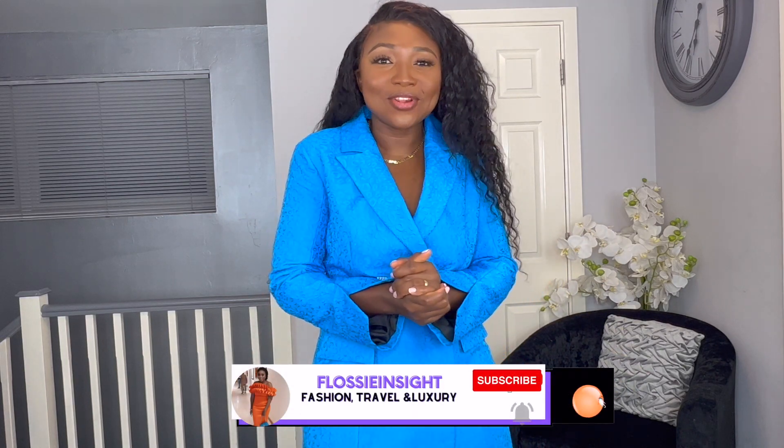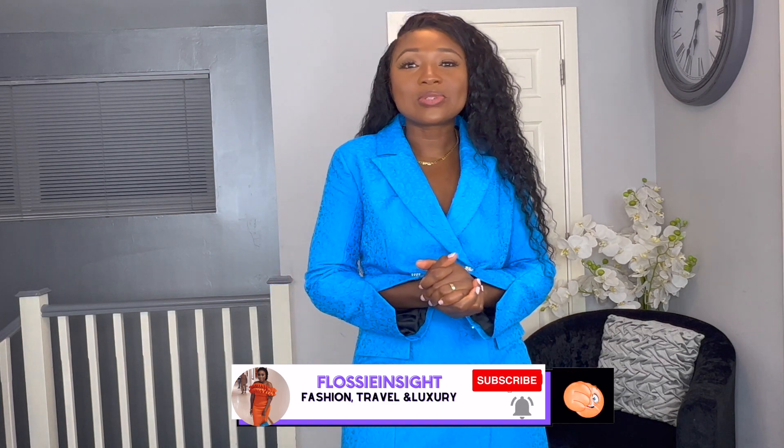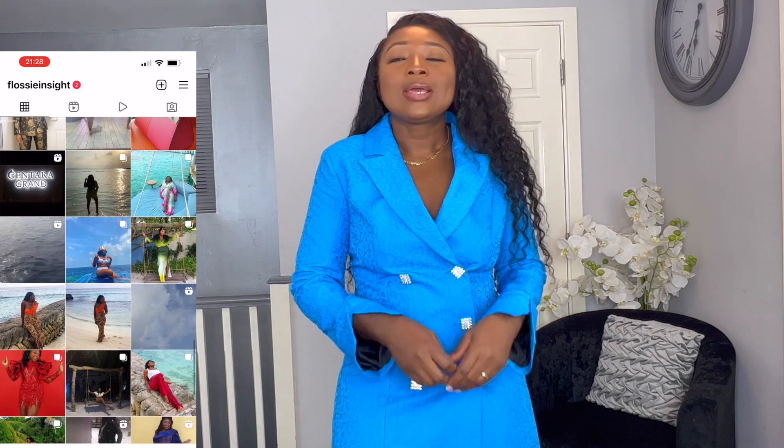That wraps up this festive season holiday lookbook! I picked up some pieces from River Island and styled them with my own pieces. I'd love to know if you've been inspired. If you loved this video, please give it a thumbs up — it helps YouTube push the video out. Follow me on Instagram at Flossy Inside, share outfit ideas in the comments, and tell somebody about Flossy Inside. Take care, bye!